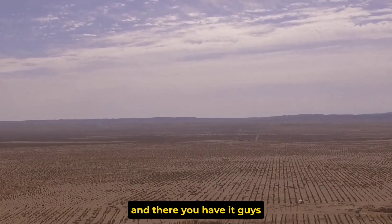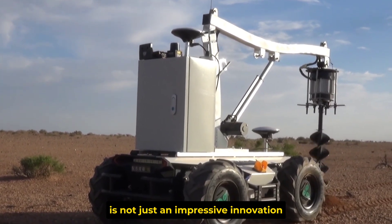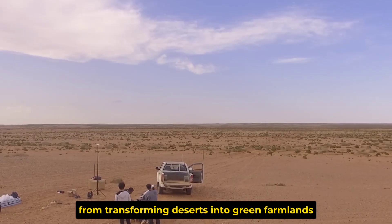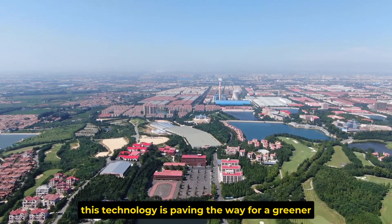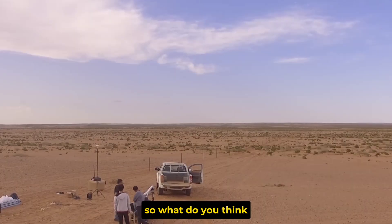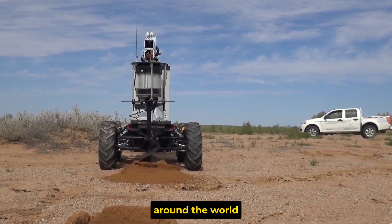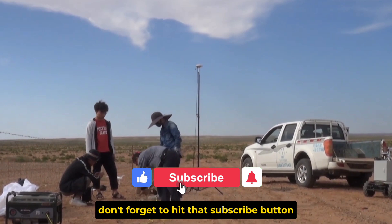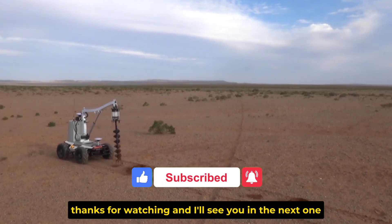And there you have it. China's desert building technology is not just an impressive innovation — it's a game-changer for the planet. From transforming deserts into green farmlands to building sustainable cities, this technology is paving the way for a greener, more sustainable future. Could this be the key to solving desertification around the world? Drop your thoughts in the comments below, and if you enjoyed this video, don't forget to hit that subscribe button. Thanks for watching, and I'll see you in the next one.